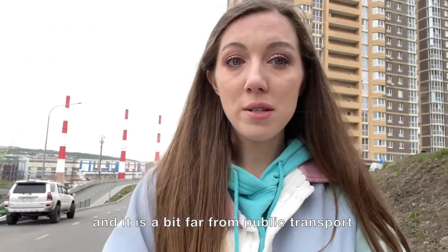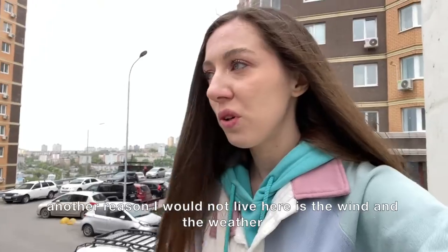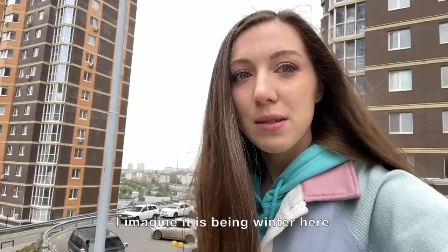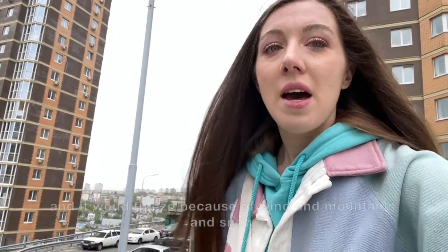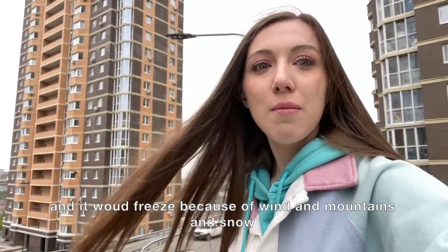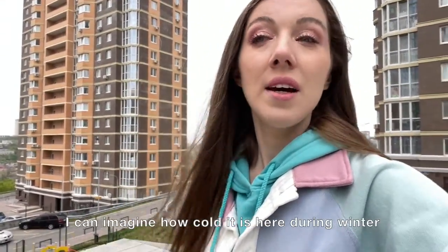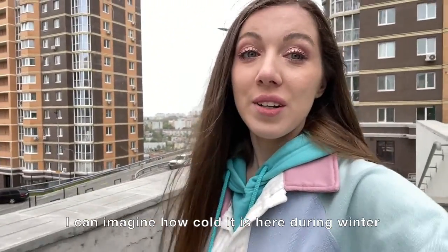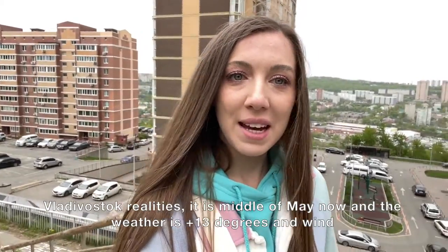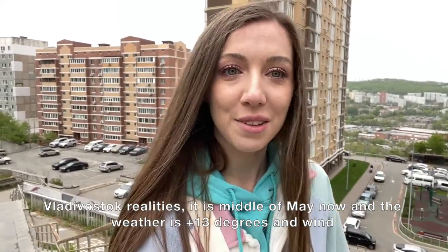The reason I wouldn't live here is also the wind and the weather. Imagine it being winter here — it would freeze because of the wind, the mountains, and the snow. I can imagine how cold it gets here during winter. Vladivostok realities: it's the middle of May and the weather is plus 13 degrees.